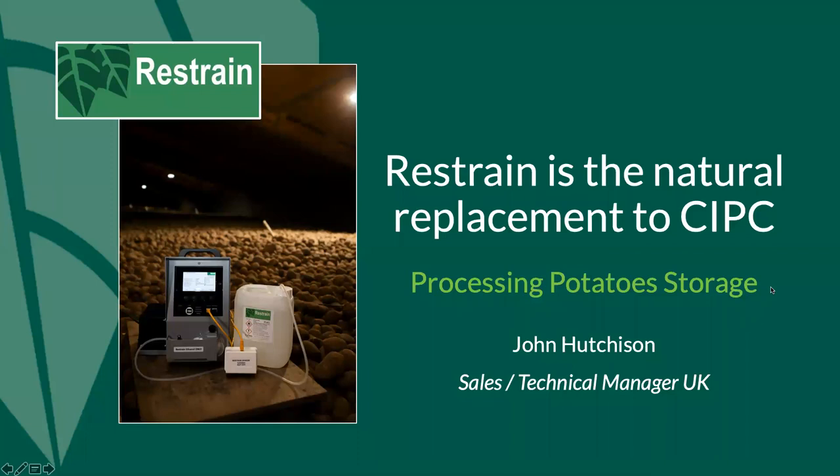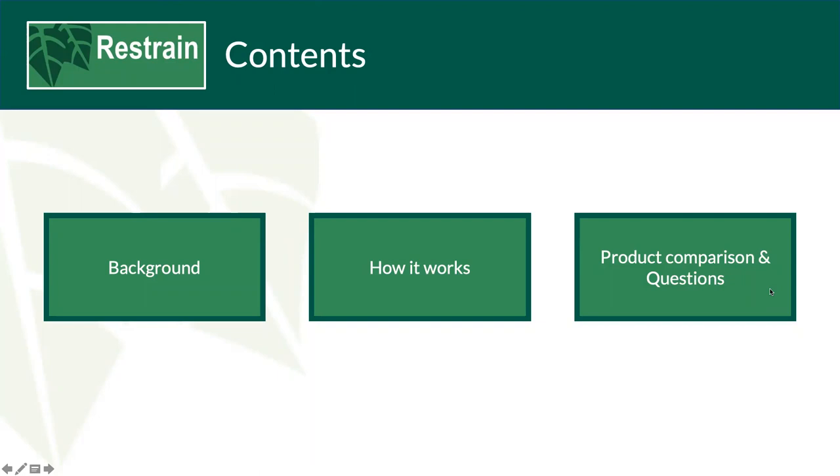Today we'll have a look at the background to Restrain, how it works, product comparison, and finally the Q&A with myself and Paul.